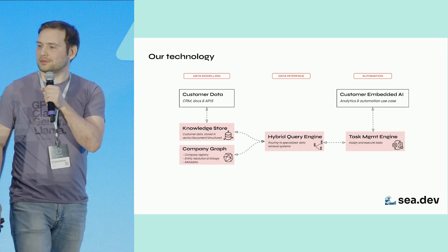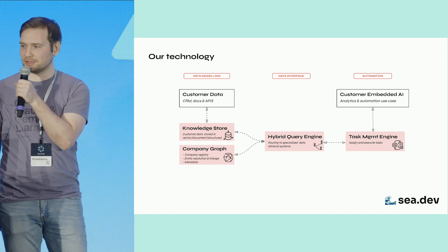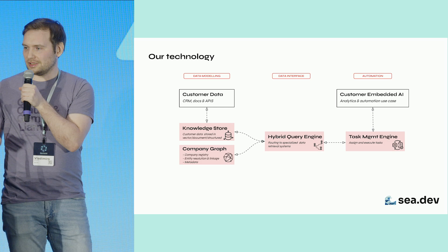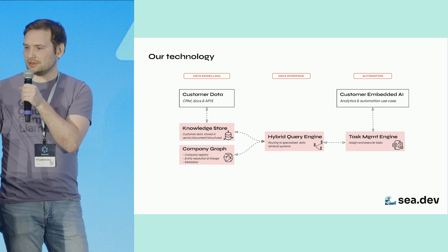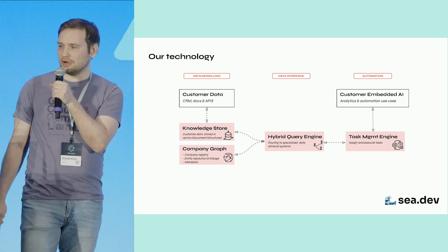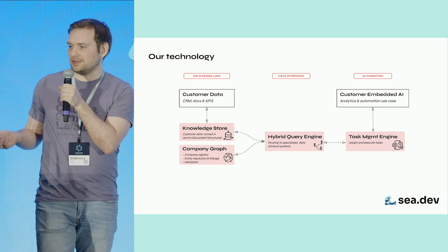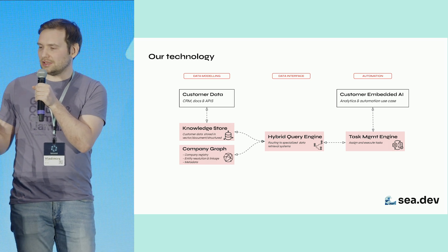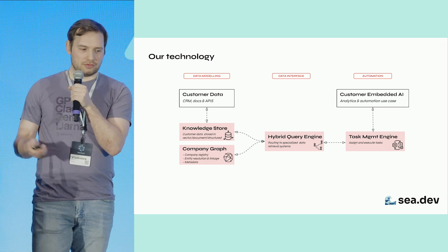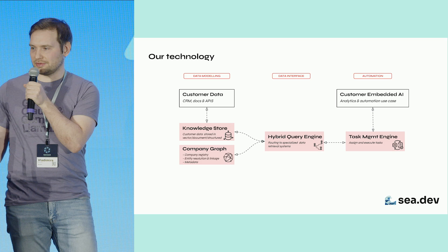Let's jump into a bit more detail on a system we're building for one of our early design partners. Here we have our hybrid query engine in the middle, which acts as an interface between the AI-driven applications on the right-hand side and the knowledge store of the company data on the left-hand side. It takes incoming queries, subdivides them into manageable sub-queries, and routes them to dedicated, specialized data retrieval and processing systems.